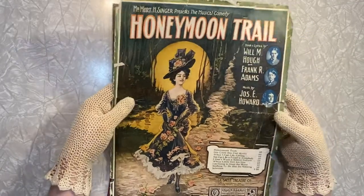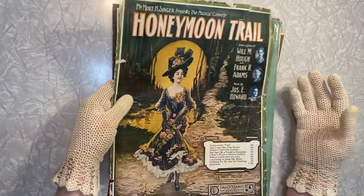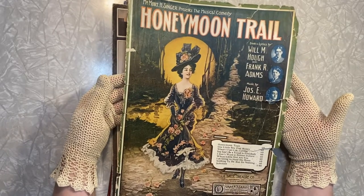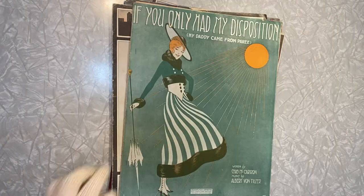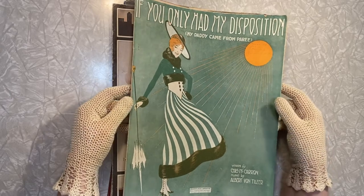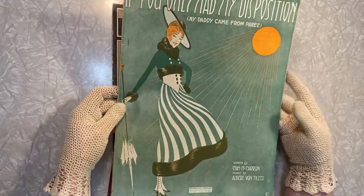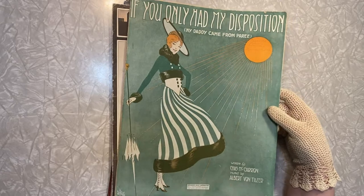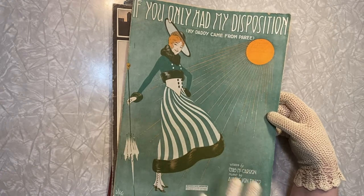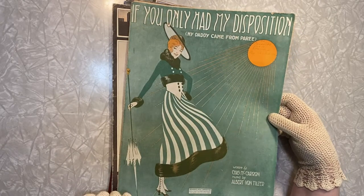I love the moon — I'm a sucker for anything that has the moon in it. And her dress and hat are just exceptional. Now this is just a cover, there is nothing else left. But this image is so great that I don't care in the least. This really cracks me up — 'If you only had my disposition, my daddy came from Paris.' If I was only as snotty as you or something — that's so weird. But I do love the way she's drawn and I love the colors. I love that it's off-center; you don't see as many sheet music pieces that are off-center. The text is even kind of wavy — it's really kind of interesting.